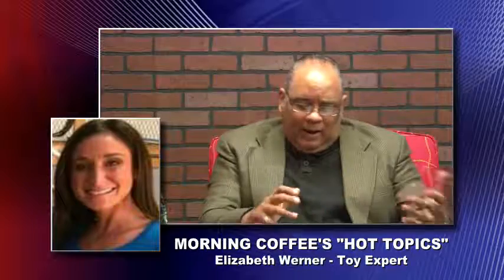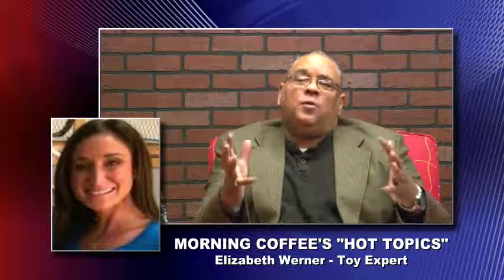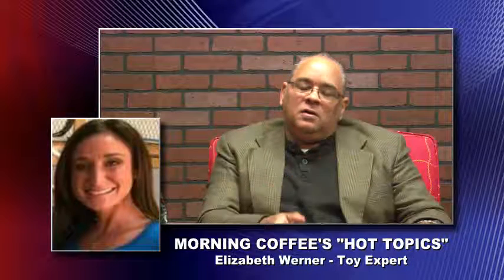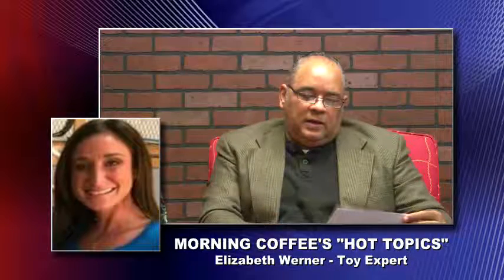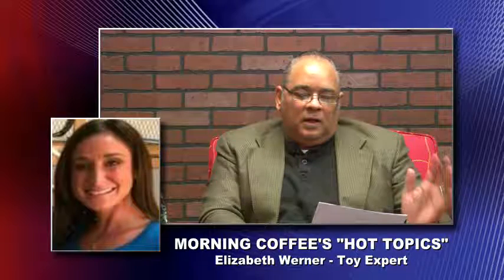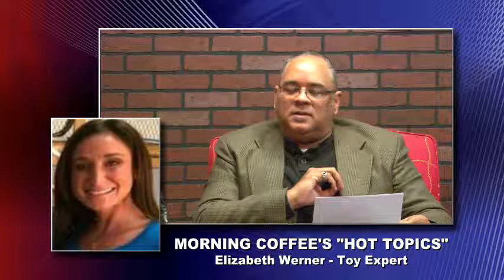Welcome back. I'm Keith Reynolds here on Morning Coffee with another hot topic. For the next couple of weeks, we're going to be talking Christmas time — it is crunch time, the final countdown for the holiday gift giving. Today we have Elizabeth Warner, our child lifestyle expert on our show, and she's going to give us the last-chance tips and trends in preparation for the holiday rush.